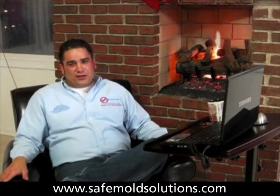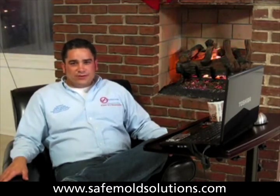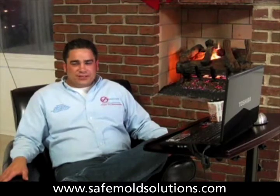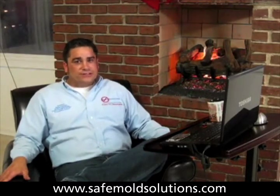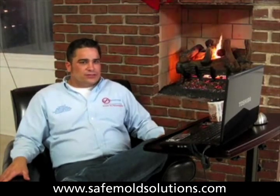Hi folks, it's Charles Baudet, the nation's number one, no BS, safe mold expert. You can learn more information at www.safemoldsolutions.com, answering the 10 most frequently asked questions about mold.